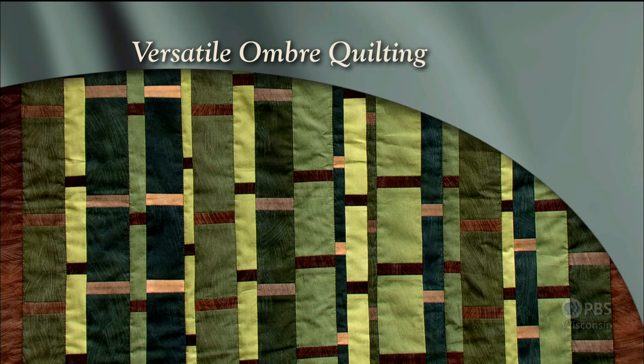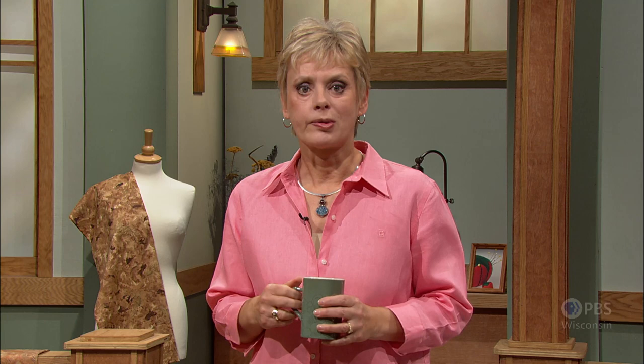Ombre fabrics are the star of this series — fabrics that gradate from one color to the other. I'll show you how to create an ombre symphony. Here's a simple table topper that can quickly be created with just two ombre fabrics. The design appears as if we've chosen 12 or more shades of green or brown, but by selecting that gradated fabric, you'll streamline your fabric selection. Versatile ombre quilting — that's what's coming up next on Sewing with Nancy.